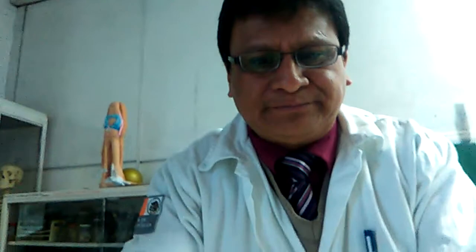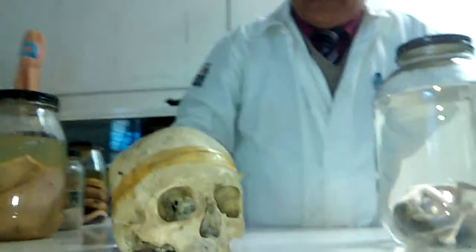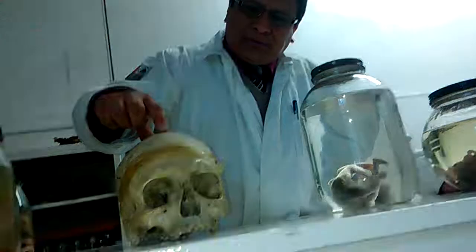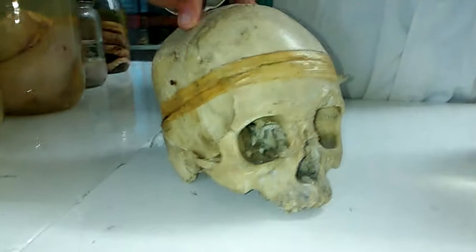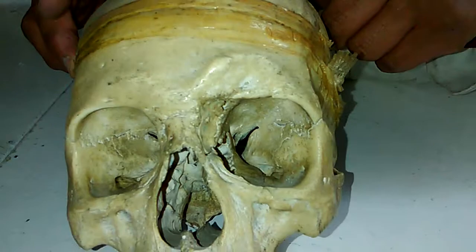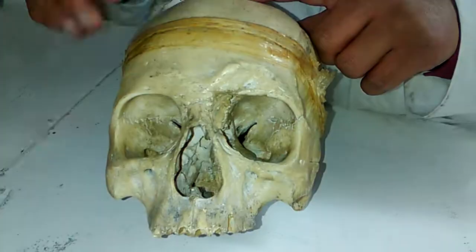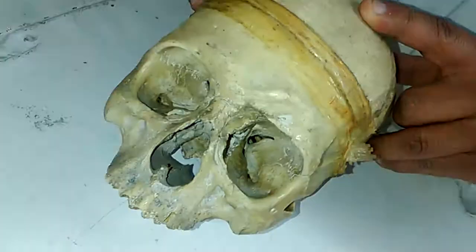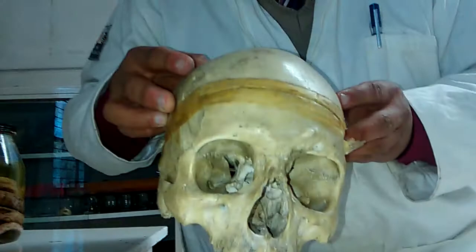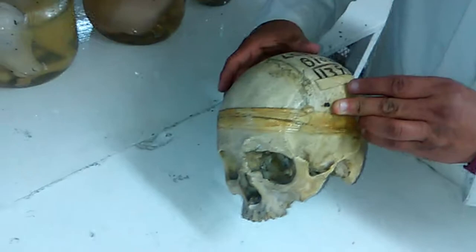Ahora también tenemos aquí algo de ser humano, como este que es un cráneo. No puedo saber si es de hombre o de mujer, pero es de un ser humano que por alguna circunstancia falleció. Y si pueden ustedes apreciar aquí, en esta parte de la órbita, se ve deforme — probablemente sea de algún golpe o alguna deformidad que tuvo desde nacimiento. Así que este es un cráneo humano.